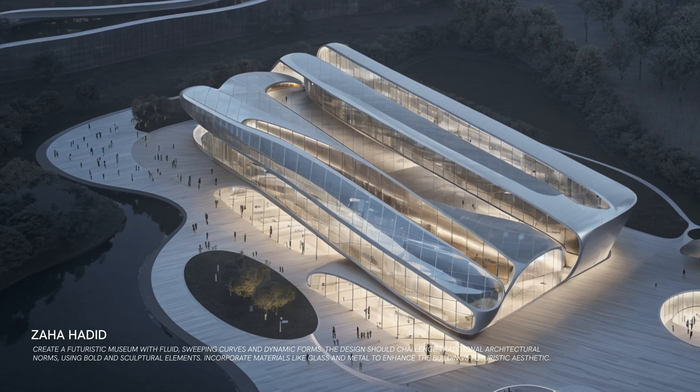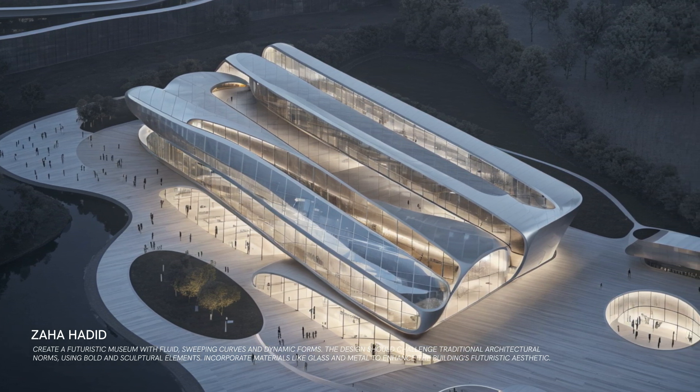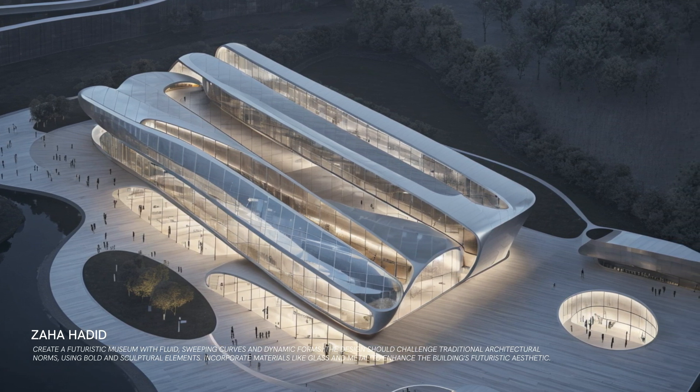Next, Zaha Hadid. Her futuristic designs are characterized by fluid curves and dynamic forms. She always challenged traditional architectural norms with her bold and sculptural elements, pushing the boundaries of what buildings can be.